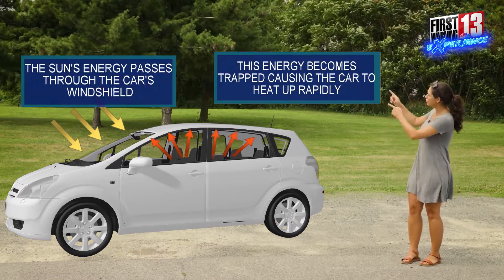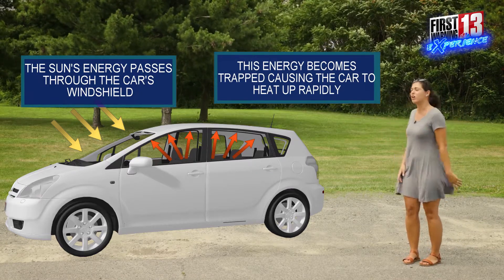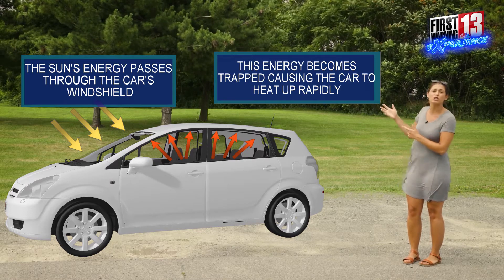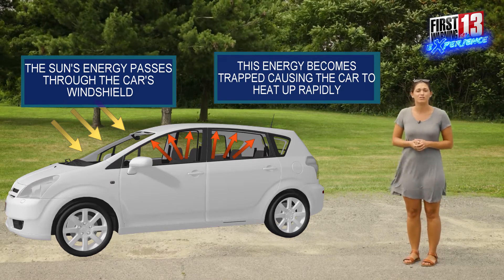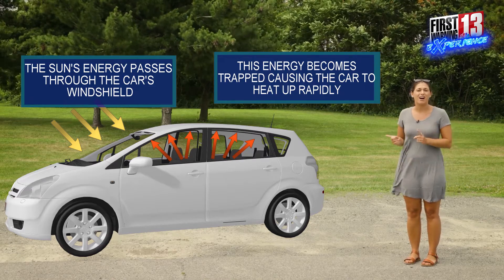Now we have our solar energy here moving through the car's windshield and once we have this energy get trapped inside the car, this solar energy then is going to be converted into heat energy and that causes those temperatures inside the car to bump up a lot warmer than the temperatures on the outside.